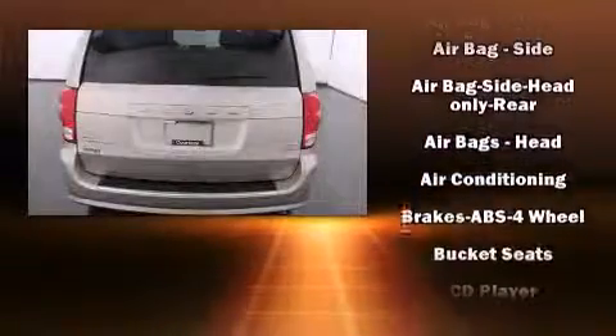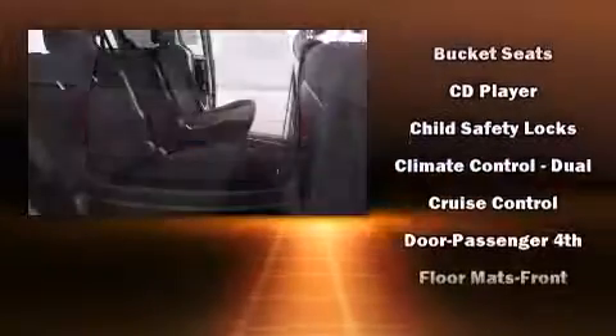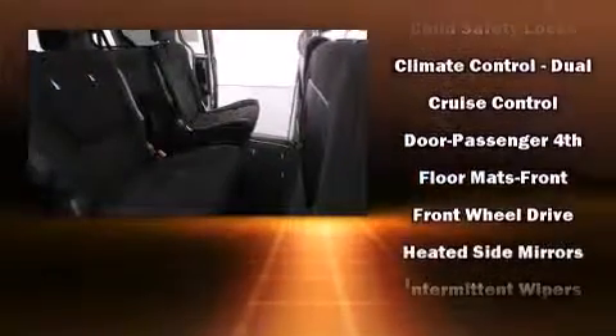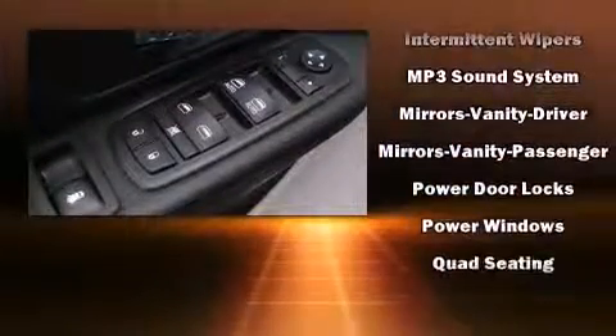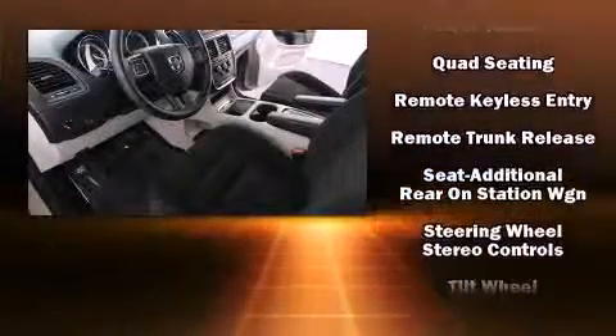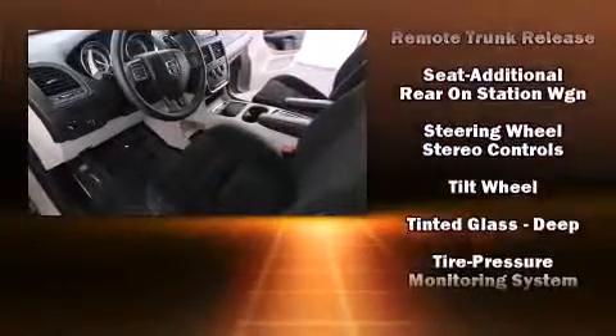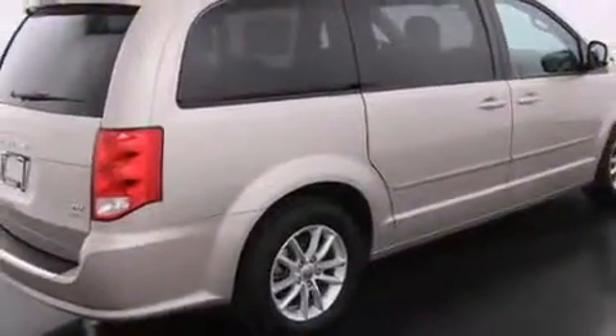Storage solutions are integrated throughout the interior, demonstrating thoughtful attention to detail. Premium sound drives 6 speakers, providing you and your passengers a sensational audio experience. With side curtain airbags supplementing the rest of the safety network, you can be assured that you and your passengers will experience top-tier protection.